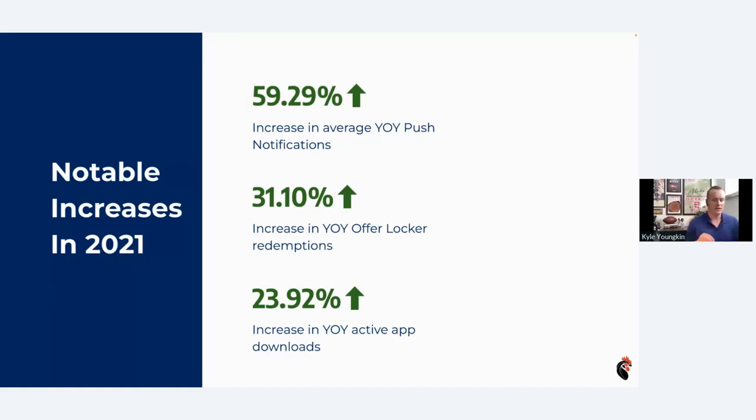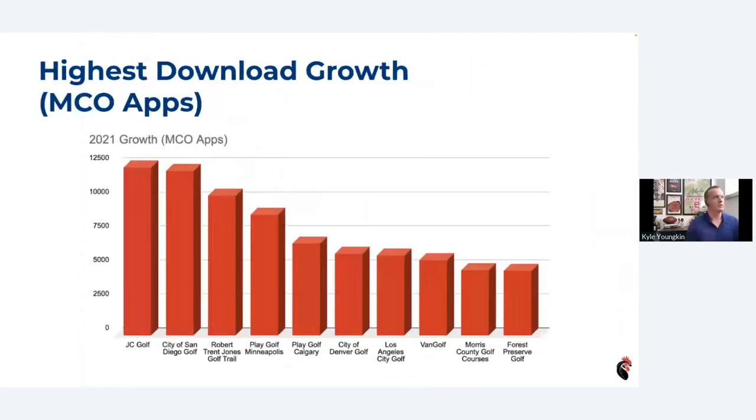I want to give you an idea of some apps you can look up to and maybe download to get ideas for new things you can do. For multi-course operator apps, the highest download growth last year was JC Golf, which is local to us here in San Diego. We've also got City of San Diego — which includes Torrey Pines, Balboa Park, and Mission Bay. These are largely municipalities. Robert Trent Jones Golf Trail has also been putting effort into keeping their app updated with news and availability updates. Give some of those a download if you haven't already — they've got some great ideas.